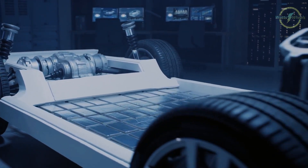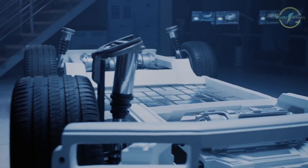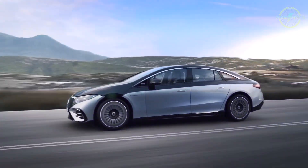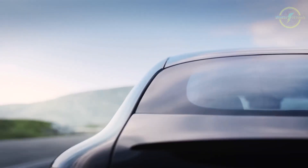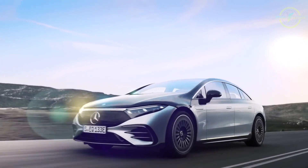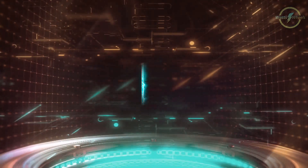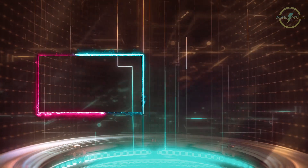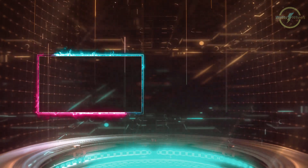And there you have it — a comprehensive guide to help you maximize your electric car's efficiency and range. Whether you're driving around town or on the highway, these tips will not only save you money in the long term but also make your EV journey more enjoyable. Thanks for joining us today, and don't forget to like this video and subscribe for more electric car insights. See you in the next one.